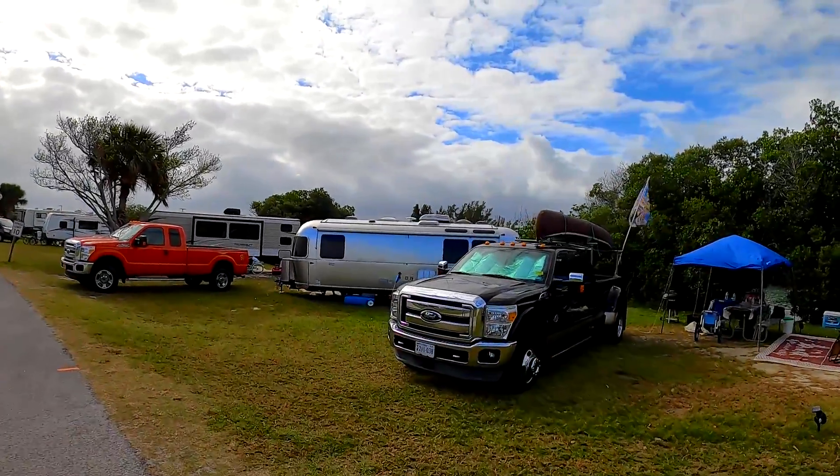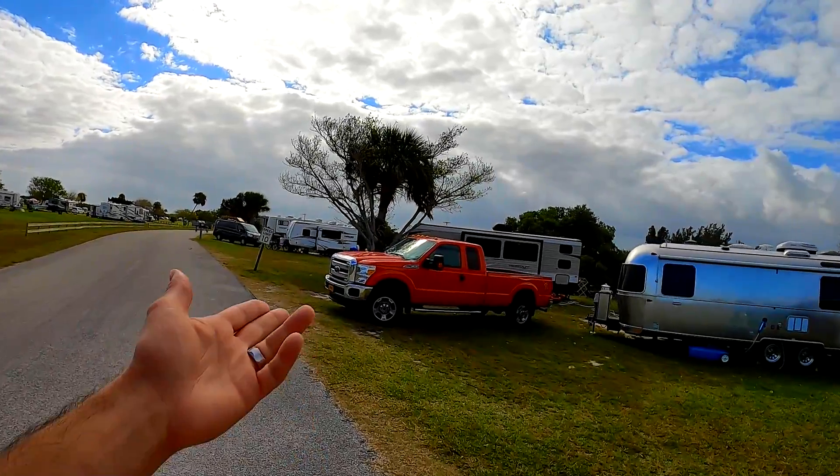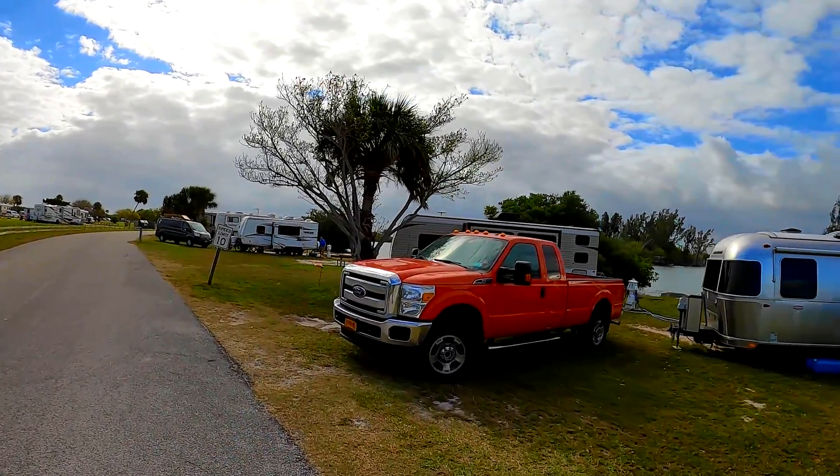Look at these two trucks right here — got a 6.7 diesel and this one's got a 6.2 gas motor. That guy would be a perfect candidate for a Whipple, which they make a kit for. But if it had a 7.3, it would be even more powerful, because the 6.2 is a great engine, it's reliable, a little thirsty but not too bad — it just never had the performance potential we really wanted out of a big gas V8 from Ford. The 7.3 has really delivered on that, and with Whipple bolted on top, it's even better.